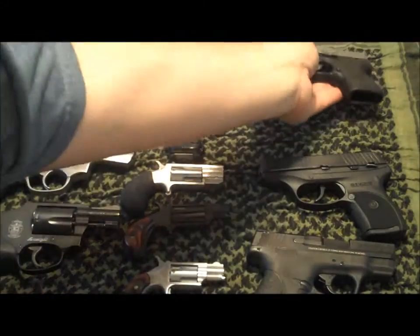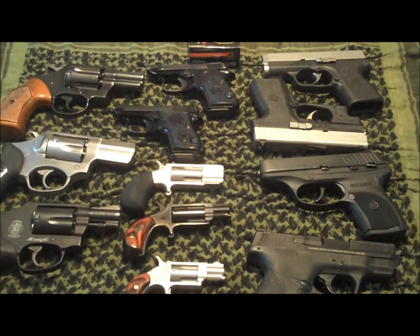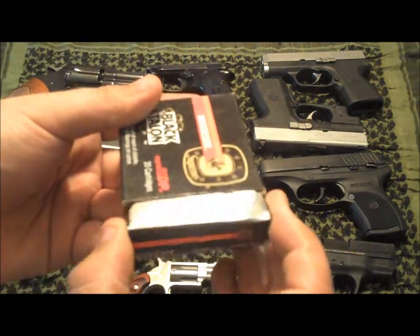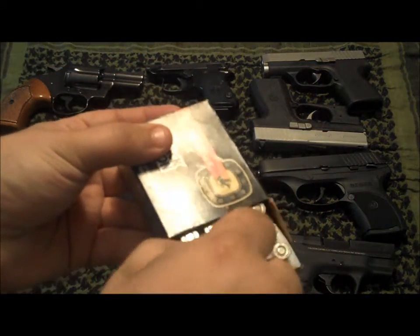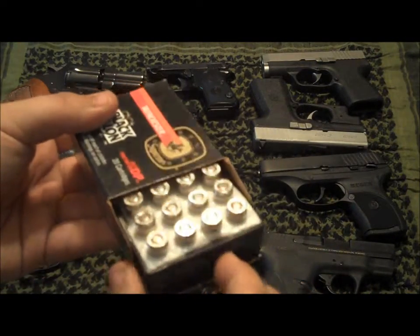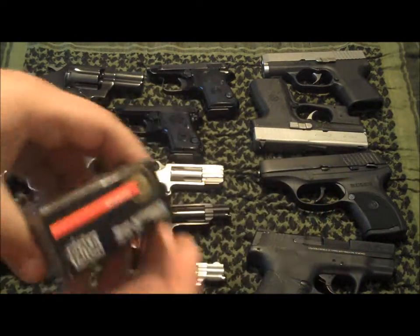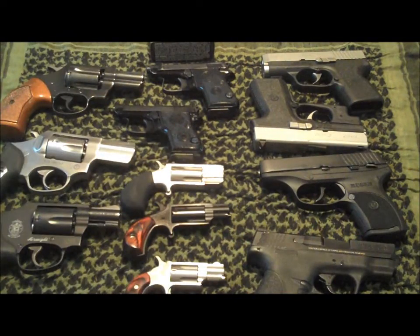All these guns shoot 10 millimeter — and I prefer the ever-so-famous Winchester Black Talon in 10 millimeter. It's a really pretty box of Winchester Black Talon in beautiful shape. Just thought I'd bring those out and show you — all these guns are 10 millimeter, even this one.